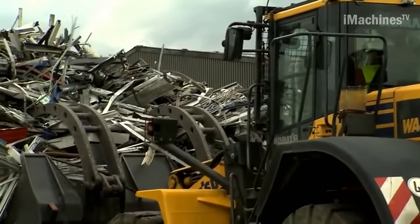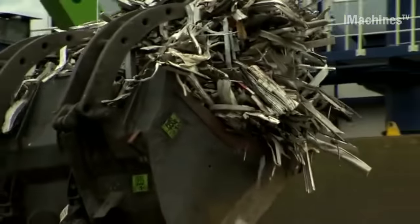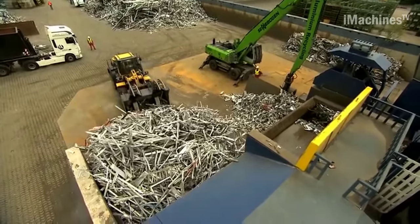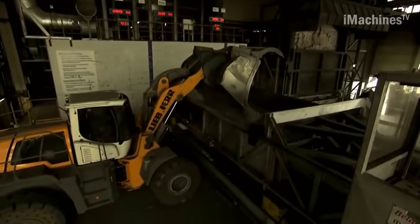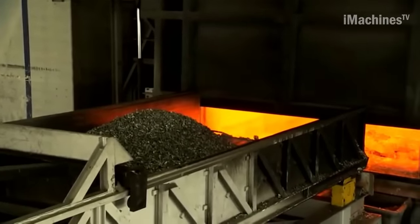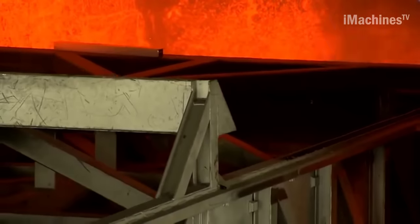Each year, a significant amount of aluminum waste is generated, with approximately 36,000 tons of old aluminum window frames contributing to this growing mountain of discarded material. This waste arises not only from building renovations but also from the increased use of lightweight aluminum in the automotive and electronics industries. Consequently, there is a pressing need to address this challenge and find effective methods to recycle aluminum efficiently.